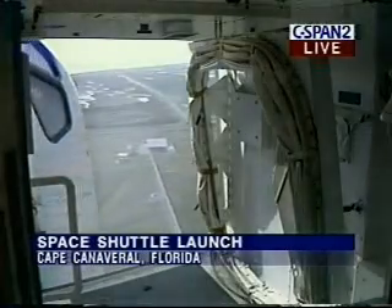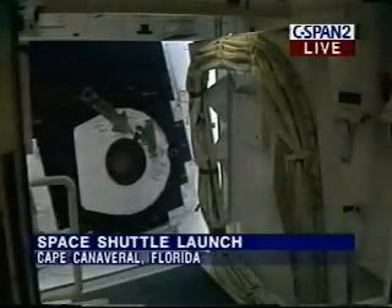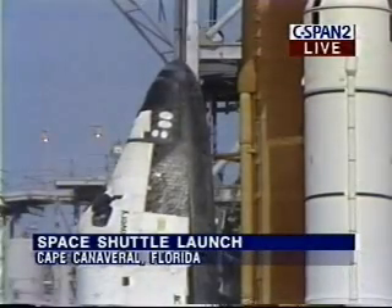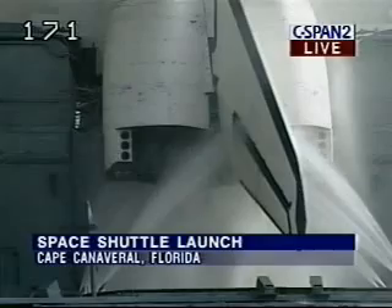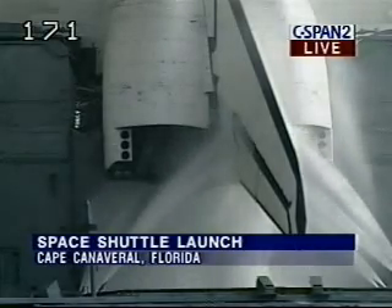Go for orbiter APU shutdown with no MPS fire detectors. Orbiter access arm now back in position. Copy CDR PLP NCD, perform APU shutdown. APU shutdowns in work.